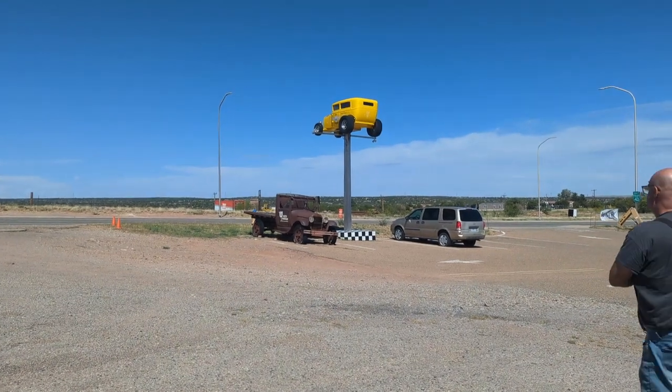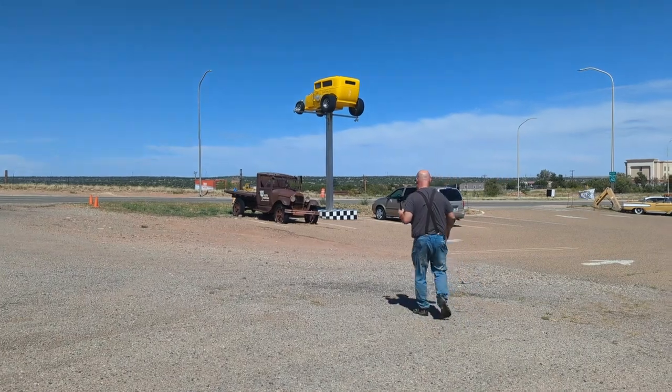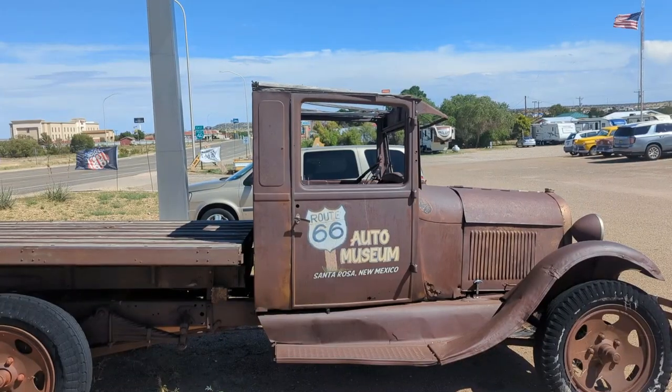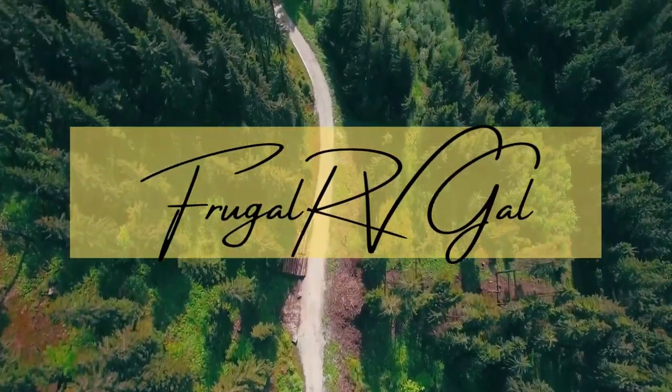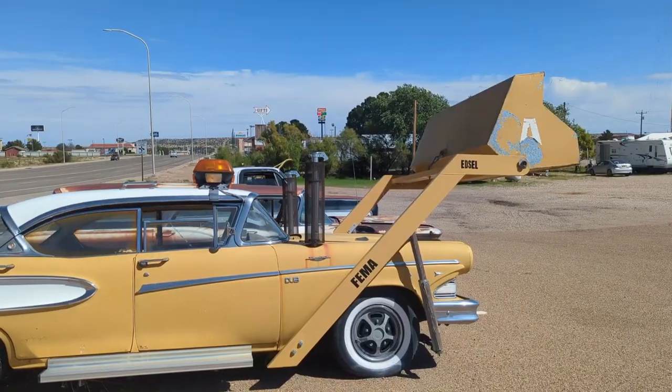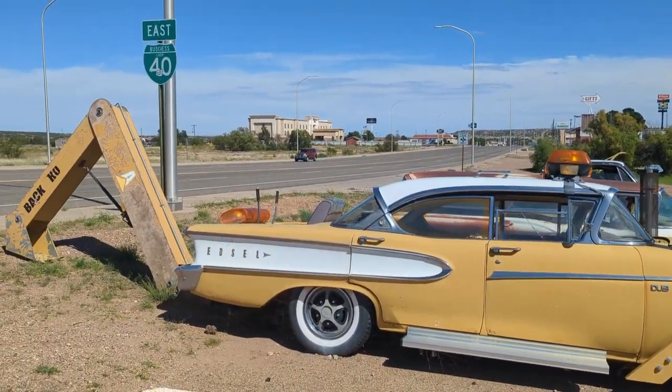We are in Santa Rosa, and we are at the Route 66 Auto Museum. There's Rob. That's a first — FEMA. It's an Edsel.